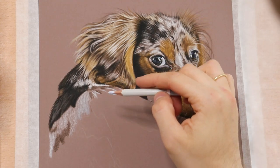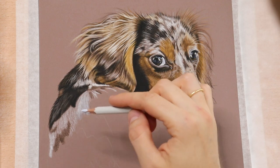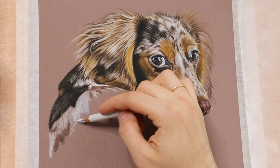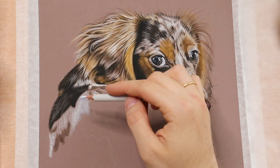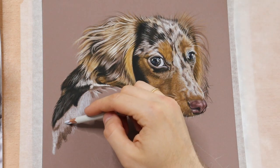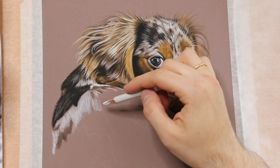Now it's story time about one similar situation in my pet drawing career so far. When I started posting on Facebook groups for promotion, I received a private message from a lady who wanted me to draw her husky. After agreeing on the size and price of the drawing, it was time to decide on a picture.